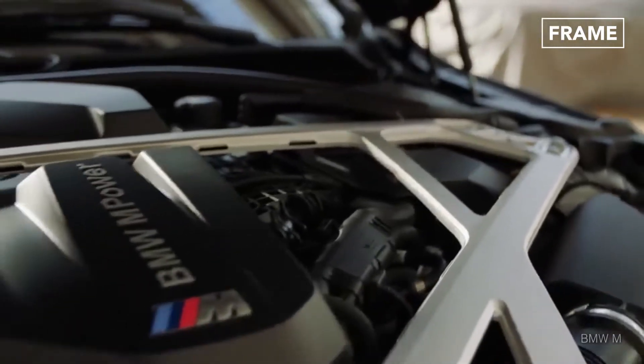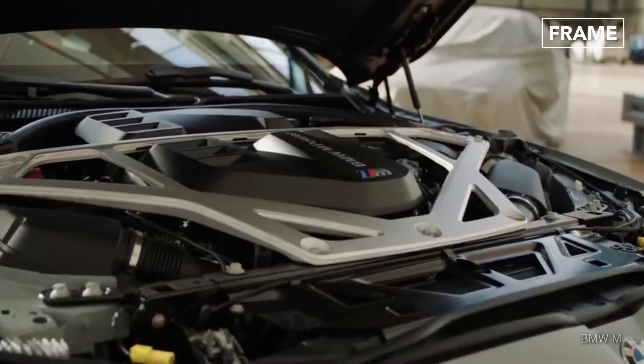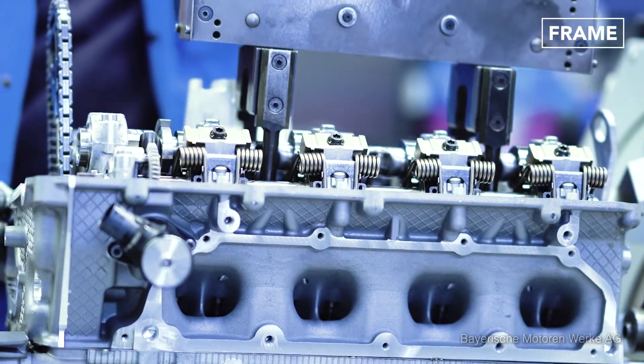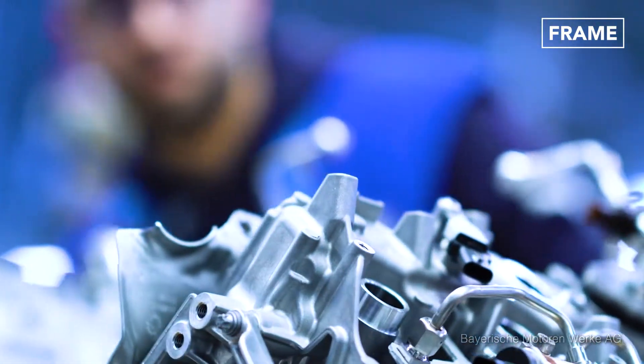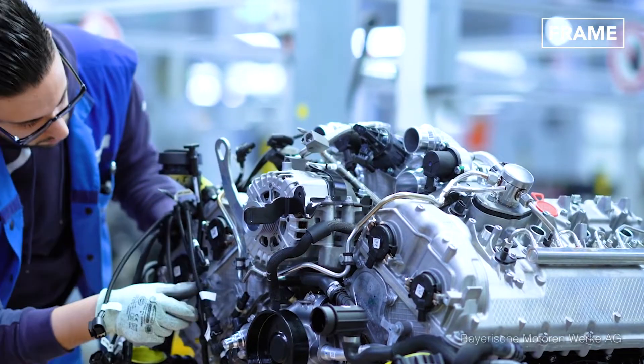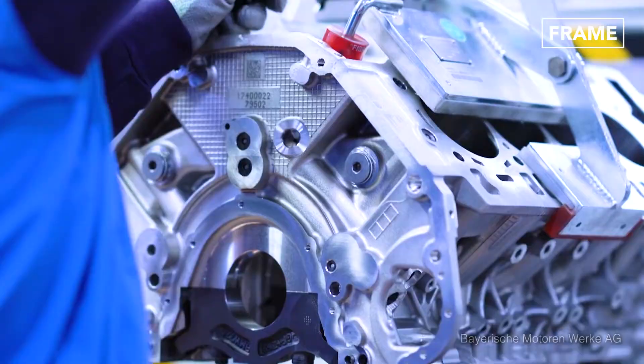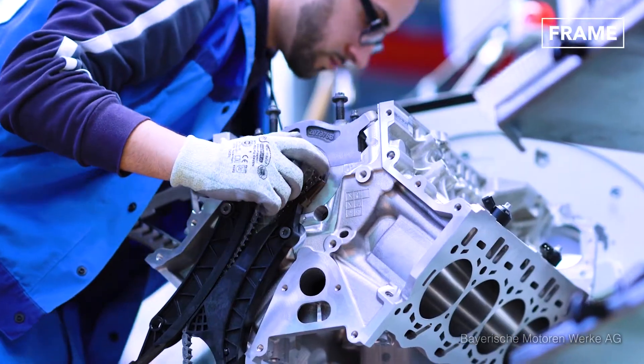Engine production is arguably the most complex part of the manufacturing process, especially when it comes to the high power precision units developed by German automakers. An engine's components are contained inside metal structures called engine blocks, which are delivered to production facilities pre-made.